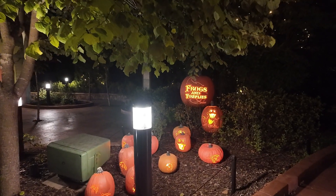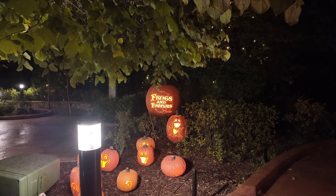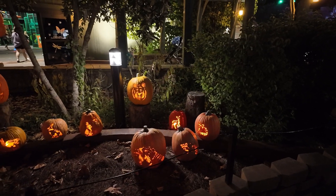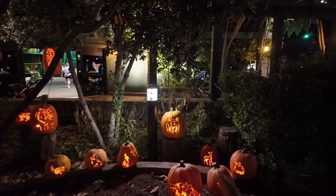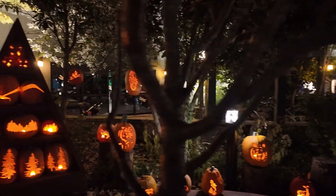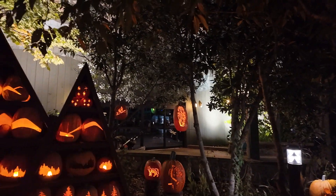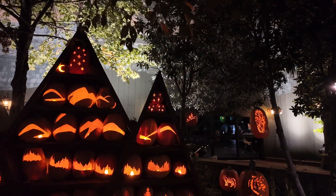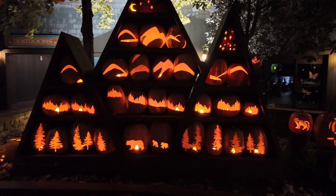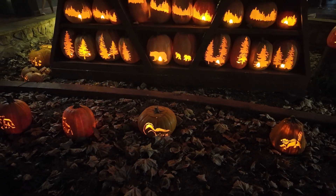They have all the pumpkins lit up for Frogs and Fireflies. Here we have little forest animals all the way from chipmunks to foxes to wolves and raccoons — there's a bear in the back, an owl right there, and they have a mountain scene which is really cool. There's a skunk right here on the bottom — that's really neat.